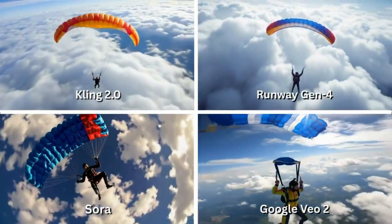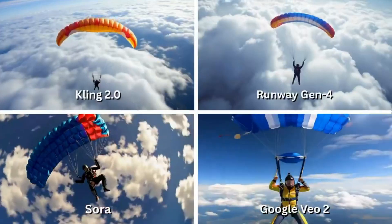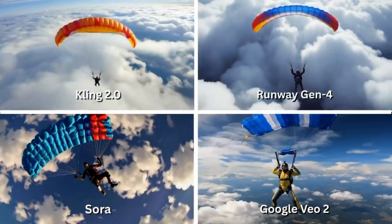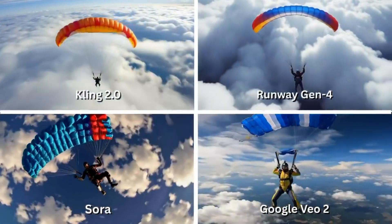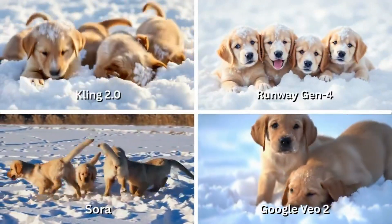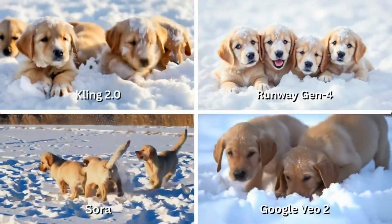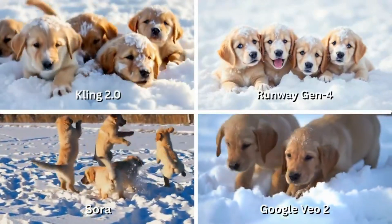Now, something fast: a skydiver plummeting through the clouds — not just a scenic shot, but an extreme test of motion and atmospheric realism. And finally, a wholesome one: a litter of golden retriever puppies playing in deep snow, heads popping up, falling over, covered in snow. Chaos, cuteness, and a great way to test multi-subject dynamics.